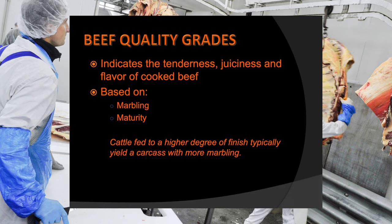A USDA beef quality grade gets assigned to a beef carcass to indicate the tenderness, juiciness, and flavor of cooked beef. Specifically, when a USDA grader assigns those quality grades to beef carcasses, they are looking at two primary things: the degree of marbling in the rib eye at the interface between the 12th and 13th rib of a hanging beef carcass where that carcass is ribbed open, and the maturity they would assign to that beef carcass.